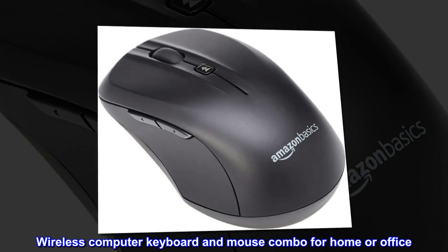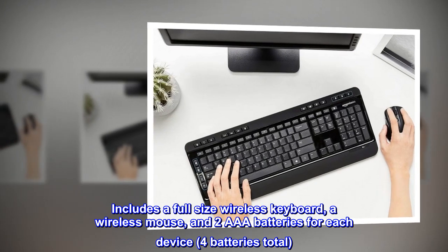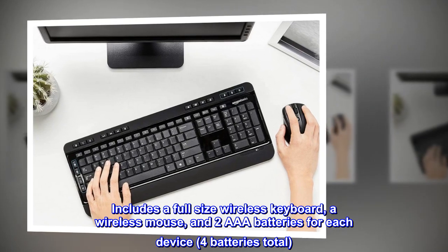Wireless Computer Keyboard and Mouse Combo for Home or Office. Includes a full-size wireless keyboard, a wireless mouse, and two AAA batteries for each device, four batteries total.